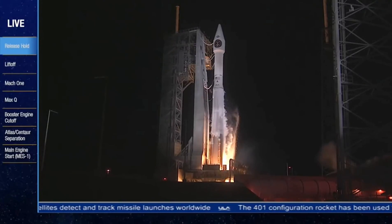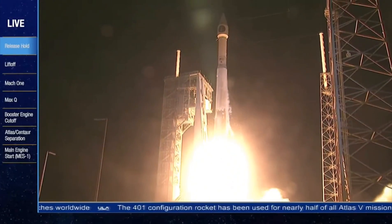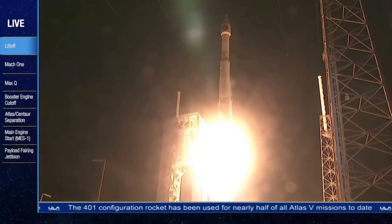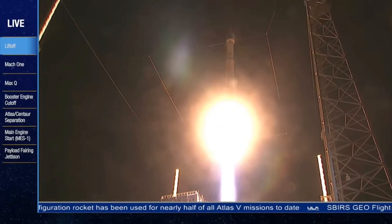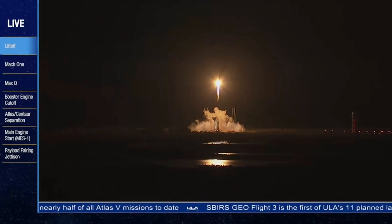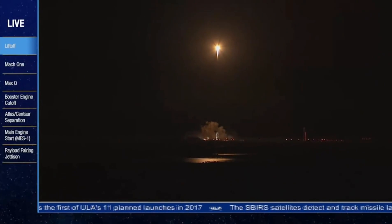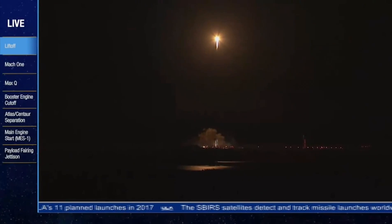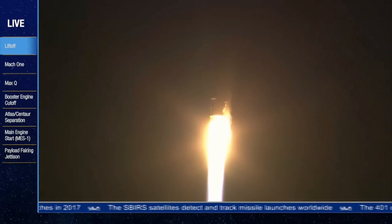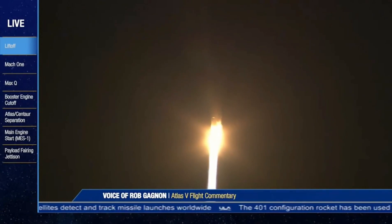And liftoff of the United Launch Alliance Atlas V rocket carrying the third Space-Based Infrared System for the United States Air Force. We start closed-loop control on Atlas V. Engine continues to operate normally. Thirty seconds into the mission, everything looks good. Engine continues to operate at 100% thrust.